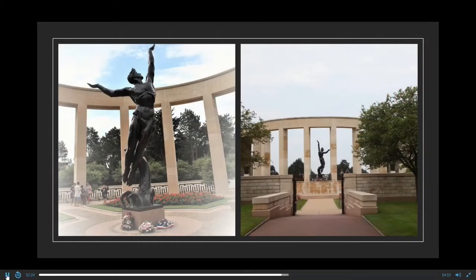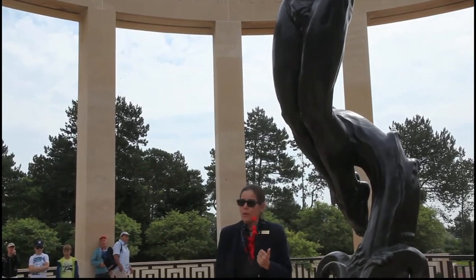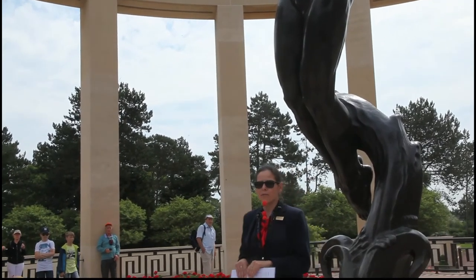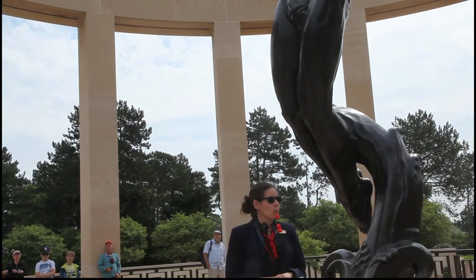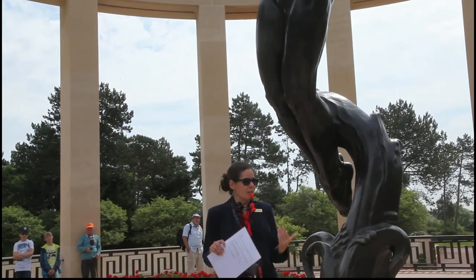This is the Normandy American Cemetery and Memorial, where 9,388 young servicemen were buried. This is overlooking the bluff at Omaha Beach. Two sons of Theodore Roosevelt are buried here. Two Niland brothers, whose story inspired Steven Spielberg's Saving Private Ryan, are also here. This is called 'The Spirit of American Youth Rising from the Waves,' because mostly young men died. We also honor 1,557 servicemembers on the Wall of the Missing, whose bodies were not recovered except for 19. The average age in this cemetery is 24 years old.